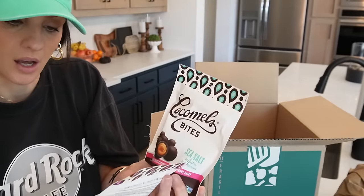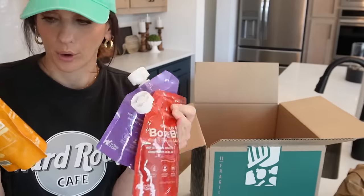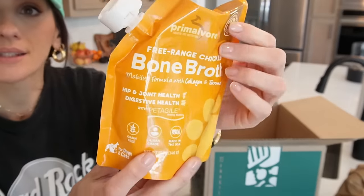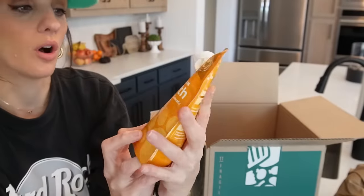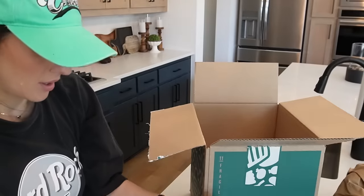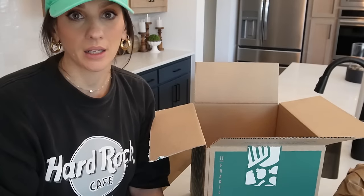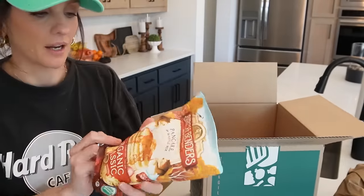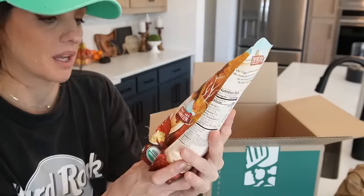I got the creamy oat milk chocolate and sea salt varieties — those are gonna go fast! For Loki I got bone broth: grass-fed beef and free-range chicken options, which are good for joint health, digestive health, and healthy skin and coat. And I'm so excited about this Birch Blenders pancake and waffle mix — I finally have my hands on it and cannot wait to make these pancakes.